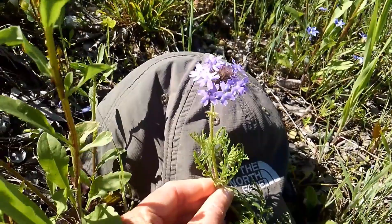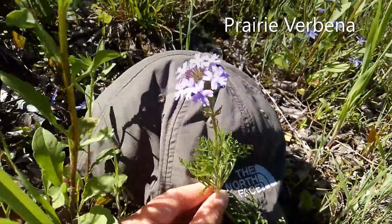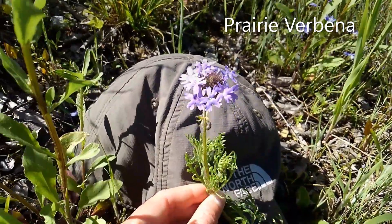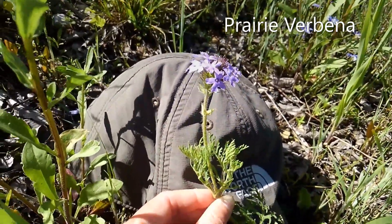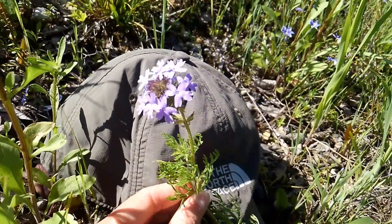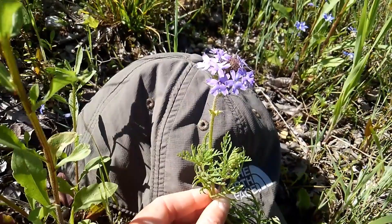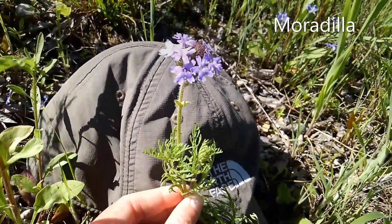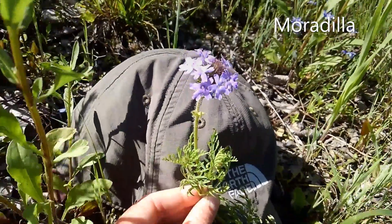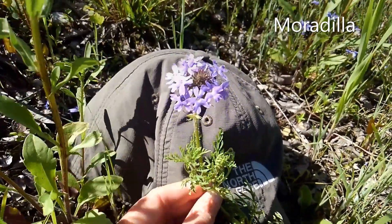This next flower here is called the prairie verbena. It's most characterized by its cluster of small little purple flowers on top, and I recognize it also by its kind of strange leaf pattern down below. Its Spanish name is really sweet — it's actually called moradilla. I probably pronounced that incorrectly, but that translates to 'little purple one' in homage of its little flowers on top.